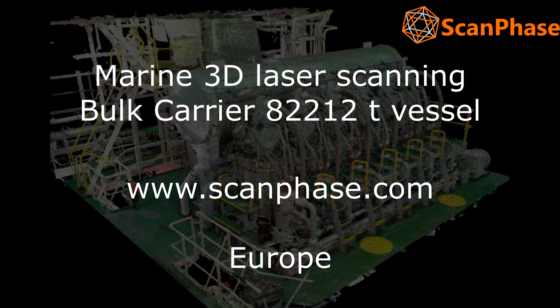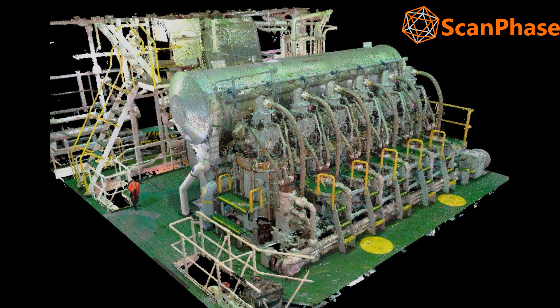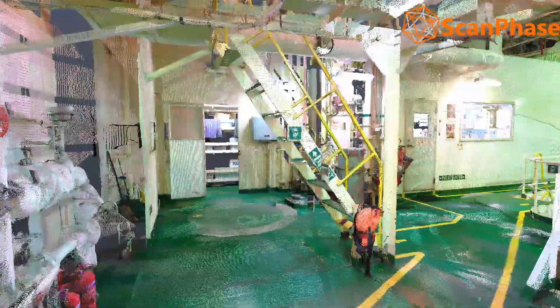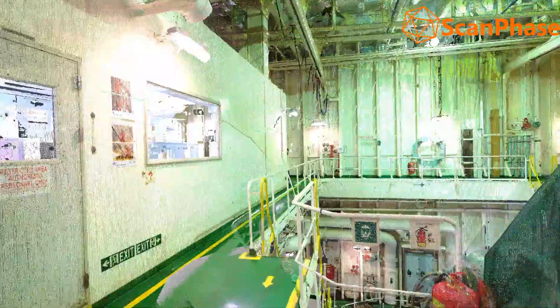Marine 3D laser scanning for the shipping industry. The high-resolution 3D laser scanning technology, applied to the shipping industry, allows the production of a 3D model in the form of a point cloud with high metric quality of any vessel, regardless of the size, class, or classification.